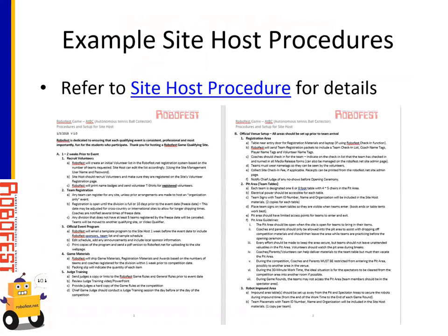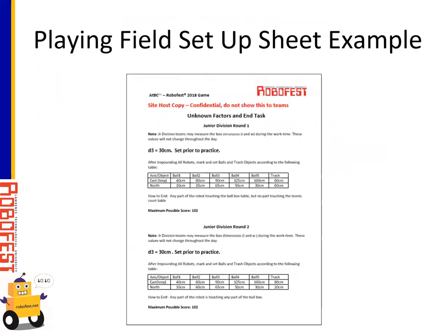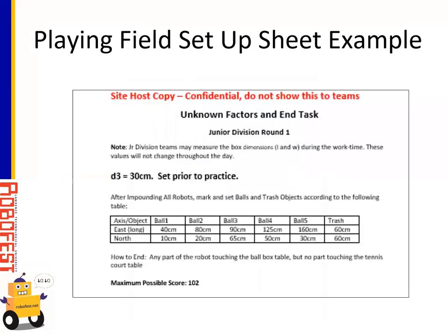RoboFest provides detailed procedures for site hosts. The document has section A covering things that need to be done one to two weeks prior to the event, and section B covering other things that need to be set up prior to team arrival. For an afternoon competition, some setup could be done the morning of competition; for an early morning competition, you may want to do that at least a day in advance. Site hosts will be provided with information for setting up the playing fields — for example, a sample document for junior division shows dimensions for rounds one and two. Documents like this are provided for both junior and senior divisions.